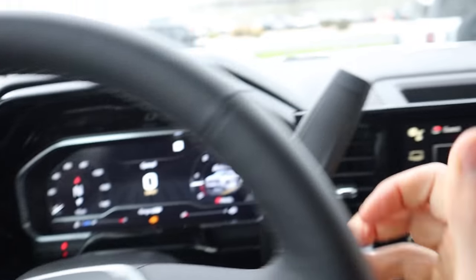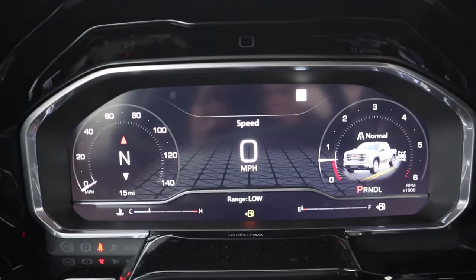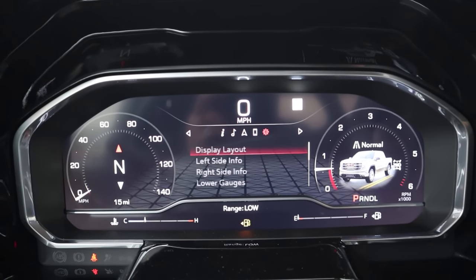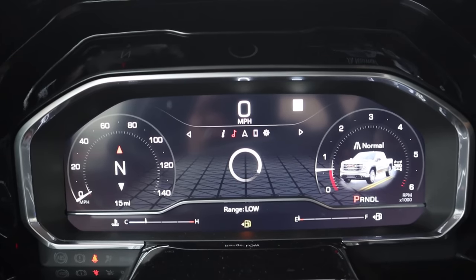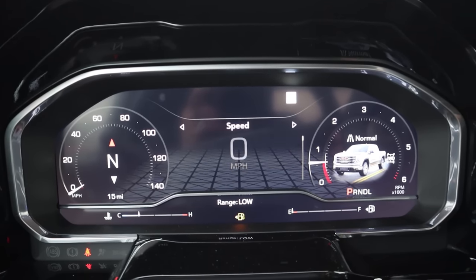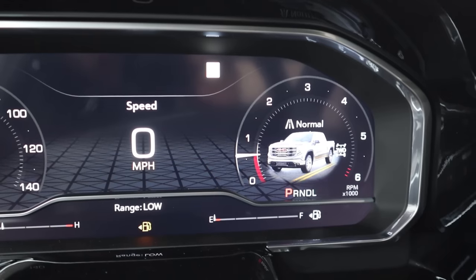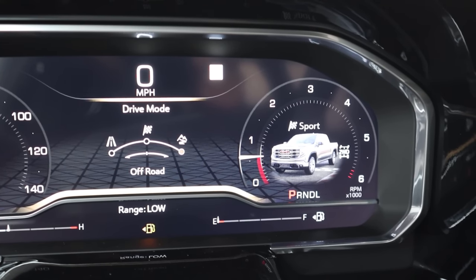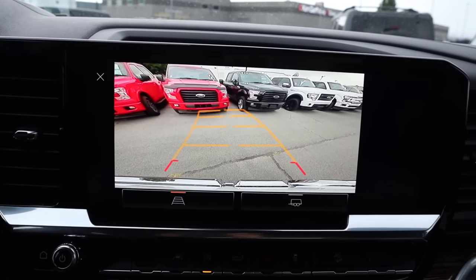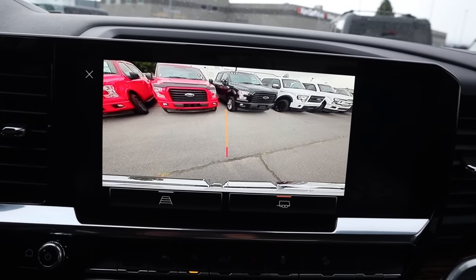Turn signal and windshield wiper stalk, and then we have a good old-fashioned column shifter for that 10-speed that does have a manual shift function. Full digital gauge cluster here with the GMC Sierra, and you can scroll through different menus in the center to see different info on systems of the truck — music, navigation, or general info like fuel economy. We do have different drive modes, including tow haul mode with a cool animation, sport mode, and off-road mode. There's a backup camera with trajectory lines that turn with the steering wheel, and trailer tow mode puts a line in the center.